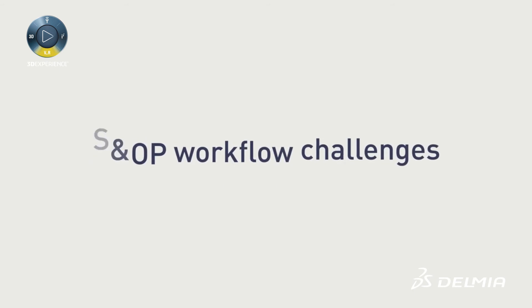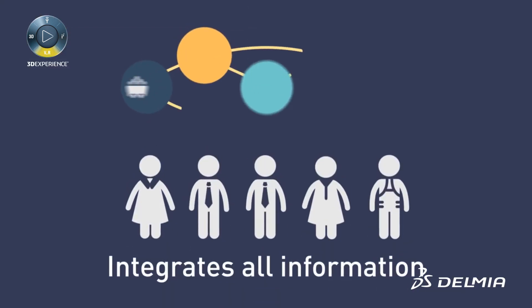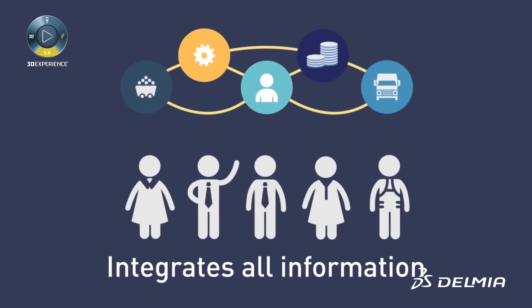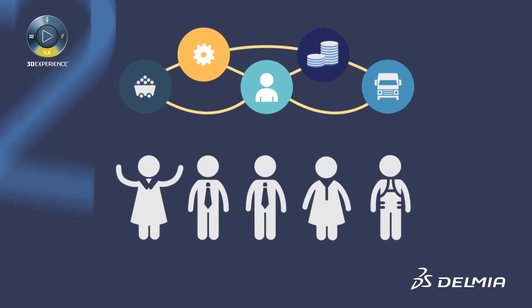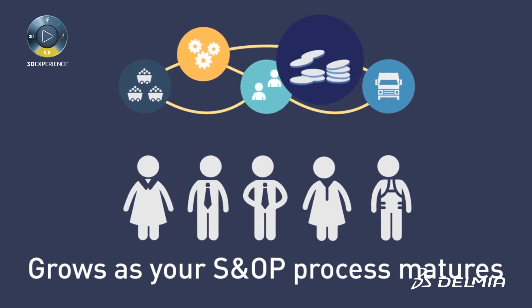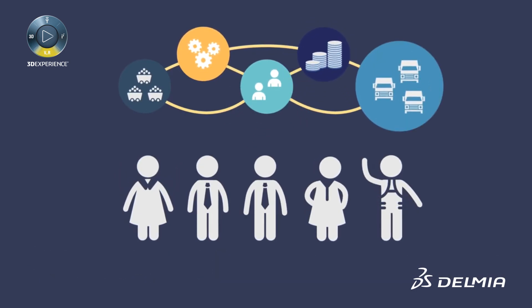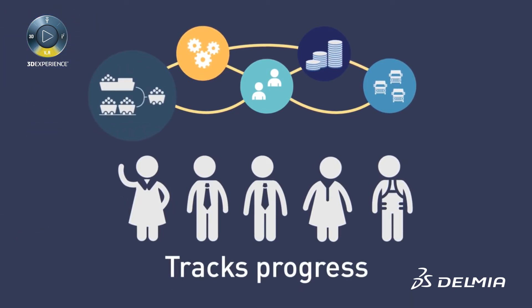Quintiq addresses the biggest SNOP workflow challenges in three ways. One: it integrates all relevant information on one platform, meaning easy access to accurate data for everyone across the organization. Two: it's infinitely flexible and will grow with your company as your SNOP process matures, without you needing to change the software.